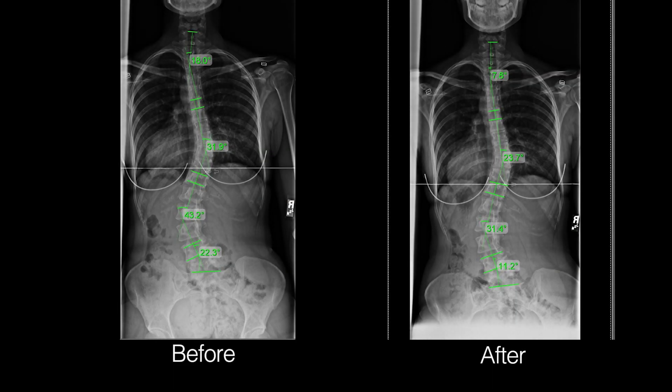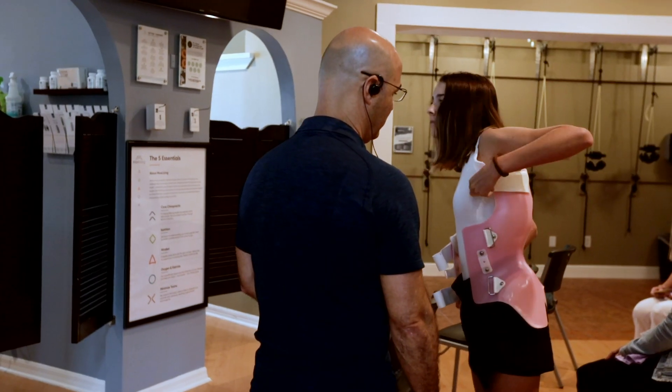In teenagers, we recommend treating as soon as possible, because the sooner you find it and reduce it, the less likely you are to progress to a surgical level. We use all our treatment options: therapy, intensive care, corrective bracing, rehabilitation, home exercises, home therapy, and home rehab — everything we have to get the most rapid and most aggressive reduction possible in teenagers.